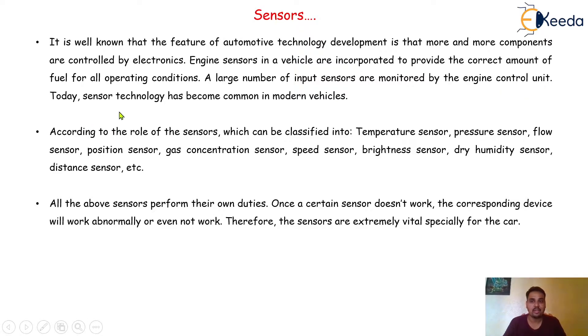Today sensor technology has become common in every modern vehicle. According to the role of the sensors, they can be classified into the temperature sensor, pressure sensor, flow sensor, position sensor, gas concentration sensor, speed sensor, brightness sensor, humidity sensor, distance sensor, and so on. All the above sensors perform their own duties.